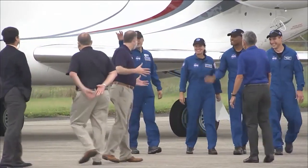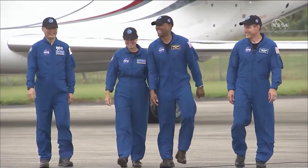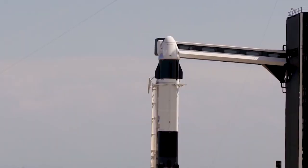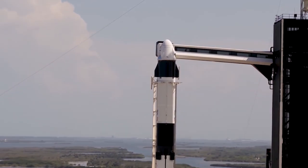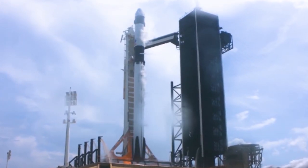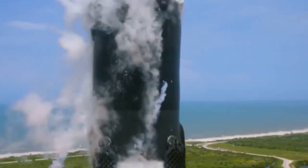On November 7th, the four members of the Crew-1 mission arrived at the Kennedy Space Center in Florida for their upcoming launch to the space station. The SpaceX Crew-1 flight will be the first operational long-duration mission to the station aboard a Crew Dragon spacecraft as part of NASA's Commercial Crew Program.